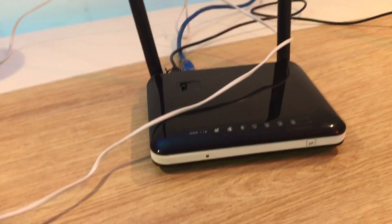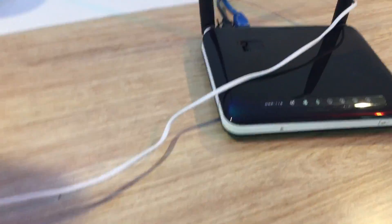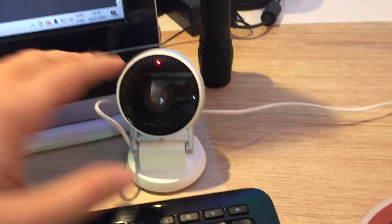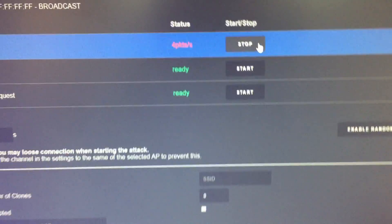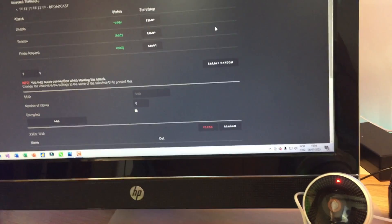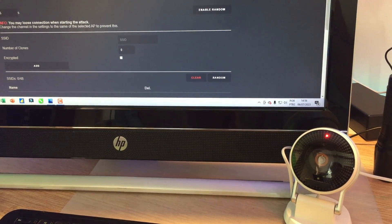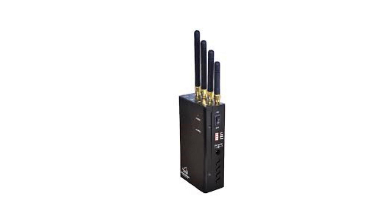This little device is attacking the Wi-Fi router and deauthenticating all devices connected to it. This type of attack can target all devices on the router or a specific one — we can scan for connected stations and attack specifically this camera or other devices. It's still showing red. I'll stop the attack now, and after a few seconds it reconnects — yes, it's already working again.